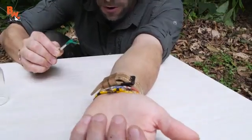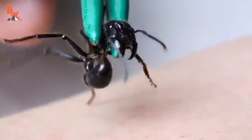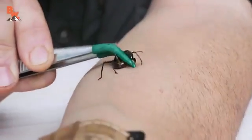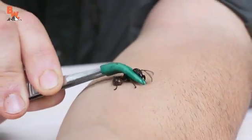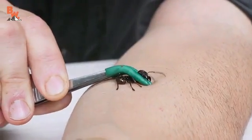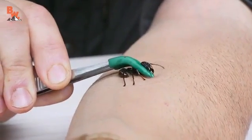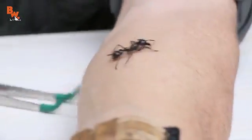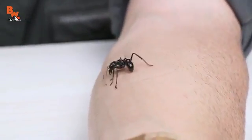One, two — oh my gosh, this is it. Three. Oh, it's stuck in my arm. It's stuck in my arm. The stinger is stuck in my arm. Look at that.